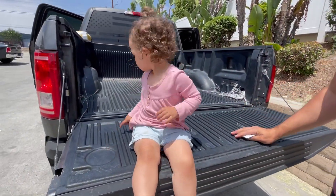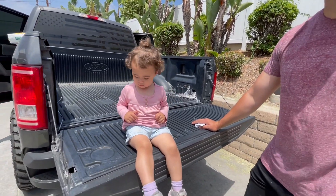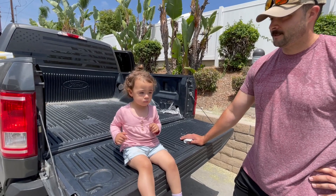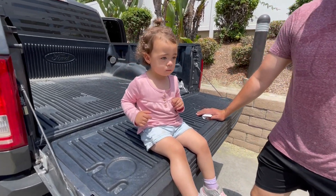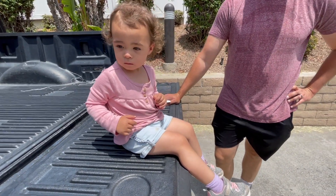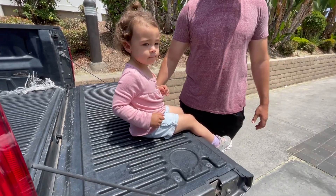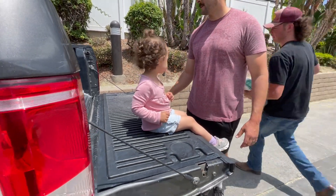We're just waiting for the bedding and then the feed, the rest of it. Oh, I think he's coming with it. I think he's got it. Thank you. Can I take you a super chicken? Yeah, cool. Check it out. Awesome. Thanks, man.